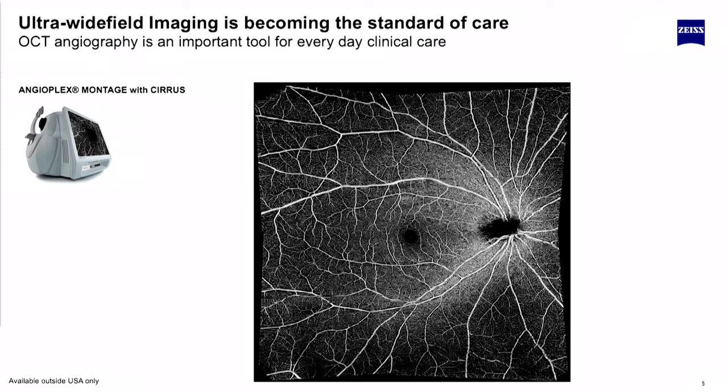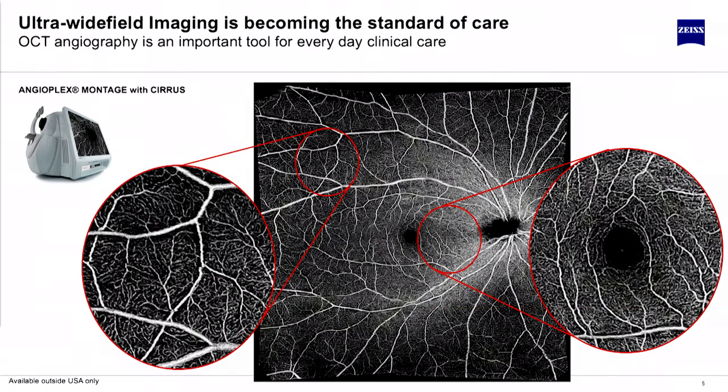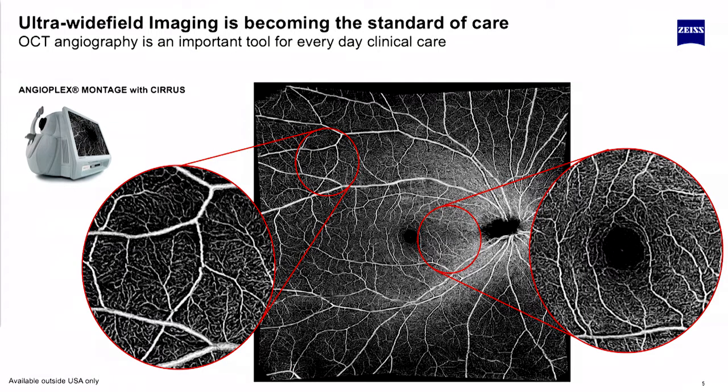Here's an example in the first pillar: ultra-wide field imaging. This is an automated montage off a spectral domain Cirrus Angioplex, with the driving rise for diabetes. The need for wide-field imaging and taking non-invasive approaches can be done with angiography, being able to see a large view. The doctor can see something they didn't see before, and these images can be taken very quickly.